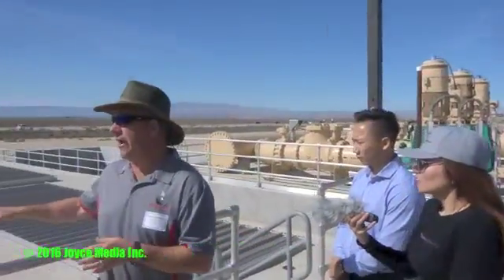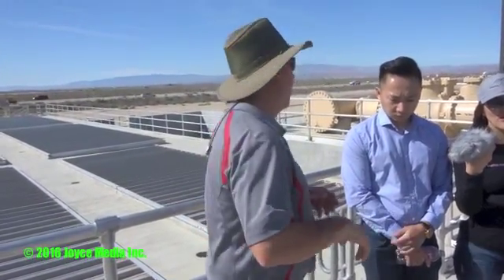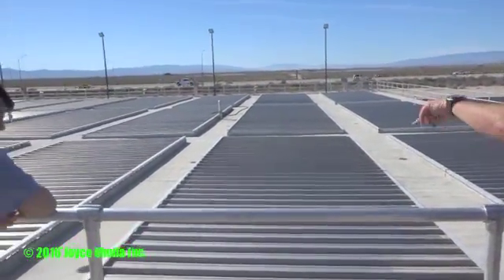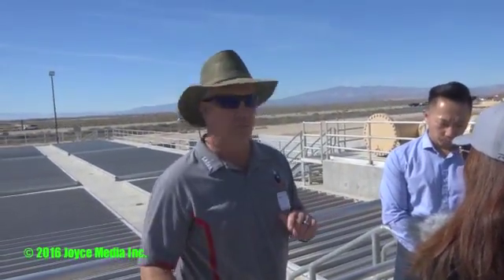These are the chlorine contact tanks. After we add chlorine for disinfection, the water must maintain a chlorine residual for a couple of hours to ensure all pathogens and bacteria are killed. We run it through serpentine channels inside these tanks to provide that contact time. By the time water leaves the plant, it's been about 10 to 12 hours in our facility.